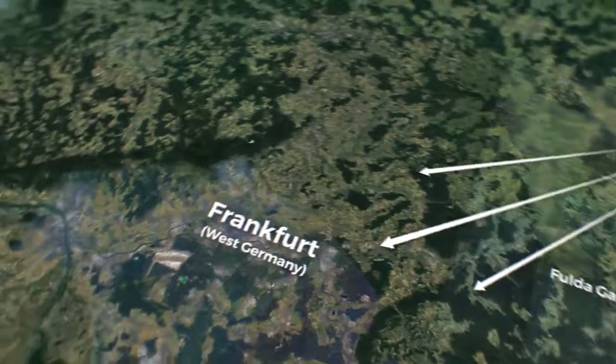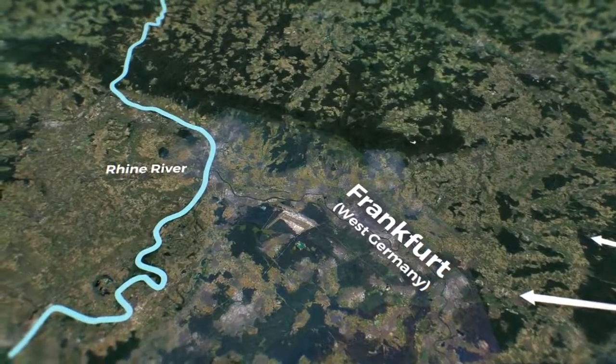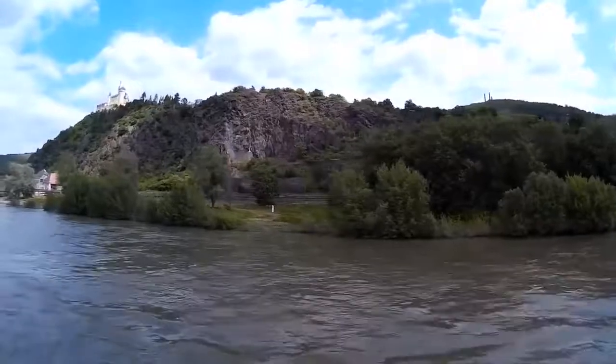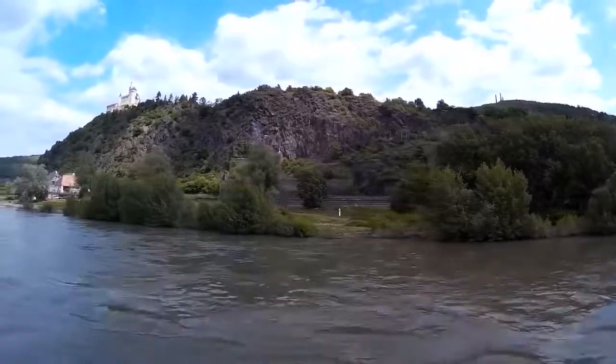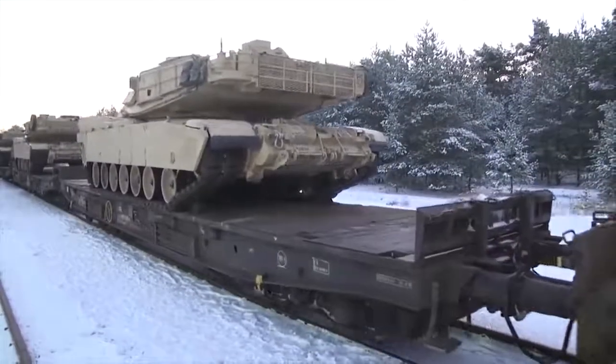It was the shortest route to France, Frankfurt, and the strategically important Rhine River. If war broke out, this corridor would be a vital region to secure, and each side of the Fulda Gap was defended by armoured divisions.